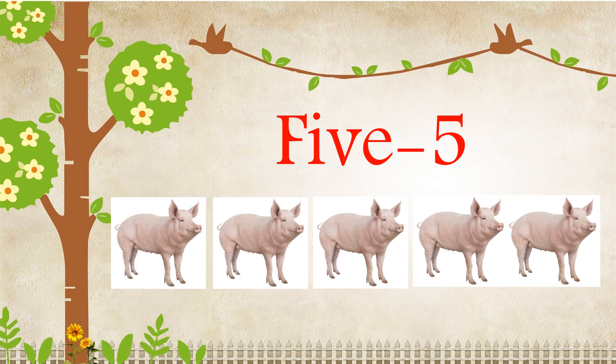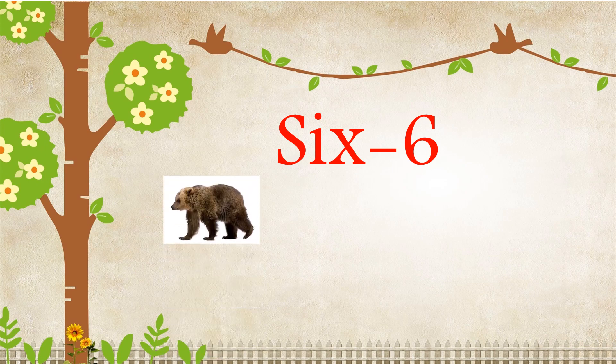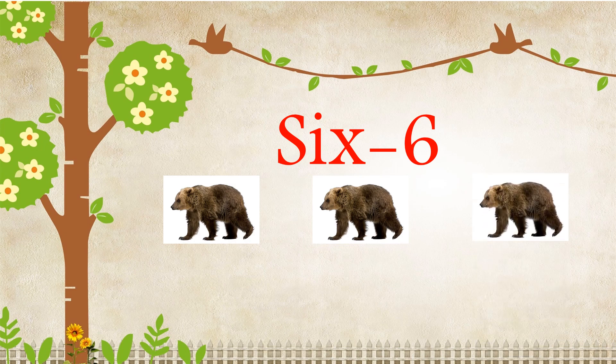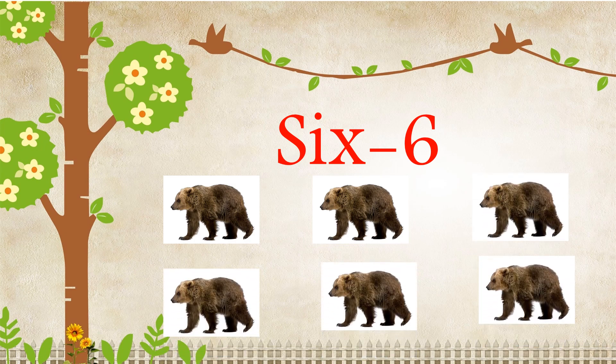S-I-X, Six. One, Two, Three, Four, Five, Six. There are six bears.